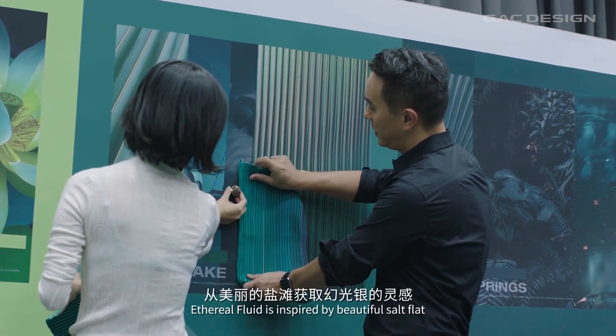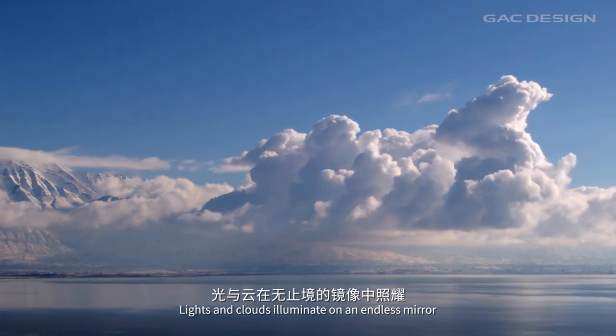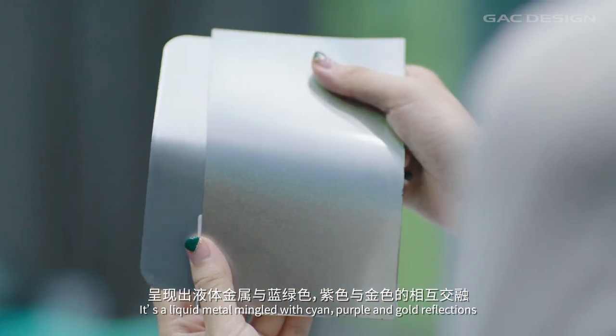Aetherial fluid is inspired by beautiful salt flats. Lights and clouds illuminate on endless mirrors. It is a liquid metal mingled with cyan, purple, and gold reflections.